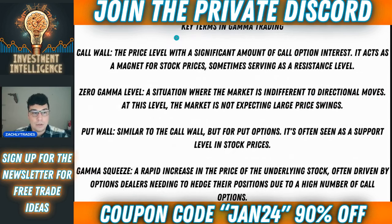The key terms in gamma trading: the call wall is a price level with a significant amount of call option interest. It acts as a magnet for stock prices and sometimes serves as a resistance level as well. We saw a really good example of that back in December, where 480 was a call wall for a really long time. It was acting as a magnet, but each time we got close to 480, we weren't able to get above it — it kept acting as resistance.